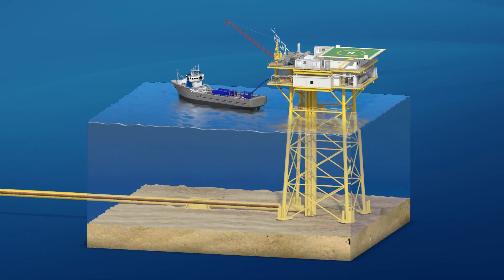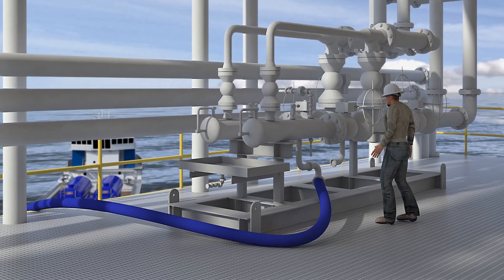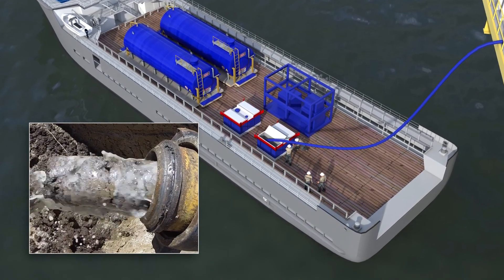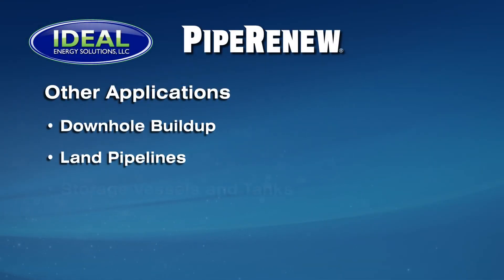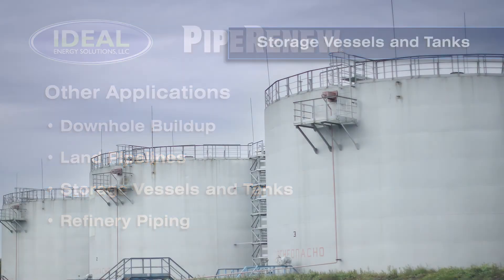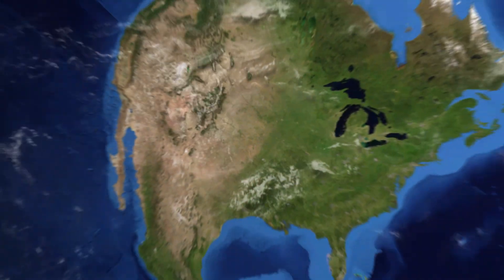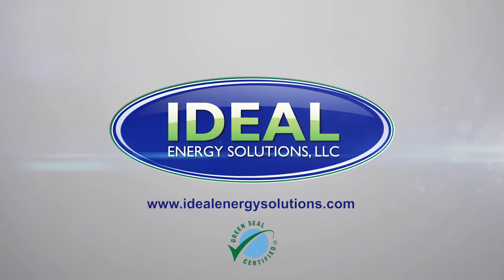The paraffin is now in a pumpable form and able to be removed from the line and collected. Pipe Renew is effective at removing paraffin in a wide range of situations and applications. These include downhole well paraffin buildup, land-based pipelines, storage vessels and tanks, oil refinery piping, and much more. Anywhere paraffin reduces your flow efficiency or storage capacity, Pipe Renew can help improve your bottom line in an efficient and environmentally responsible manner.